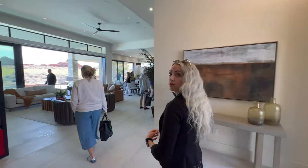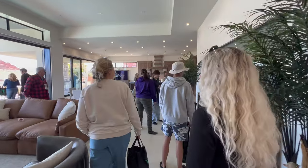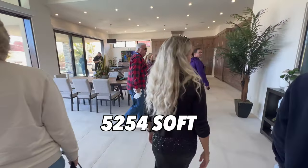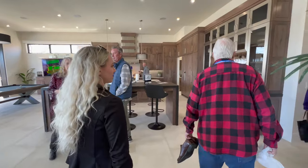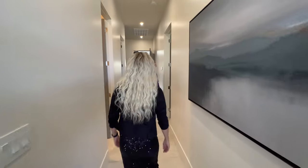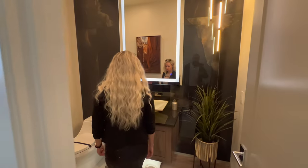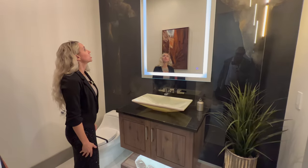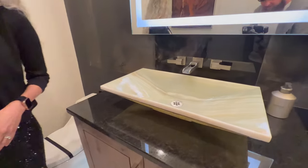We haven't explored the whole house yet — it's over 5,000 square feet. The lights automatically turned on when I walked in. Look at that light fixture. That is a really sweet powder room — I'm blown away by everything in this house.